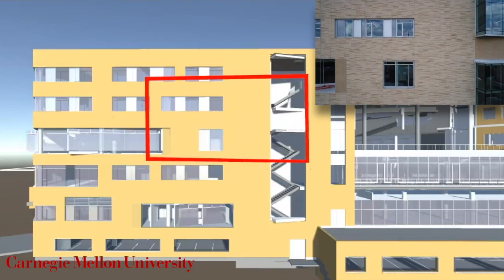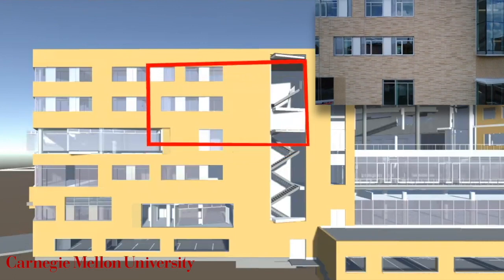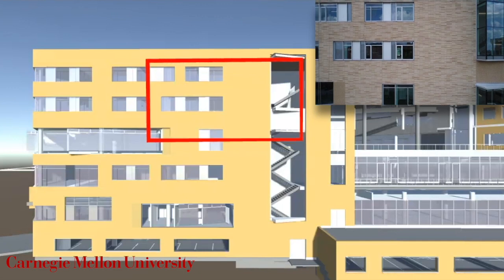Using edge computing, we are able to utilize computationally expensive computer vision algorithms to position the drone on the 3D model in real time.